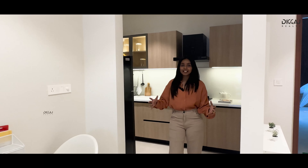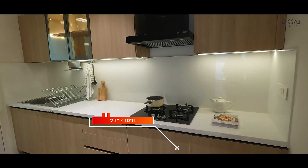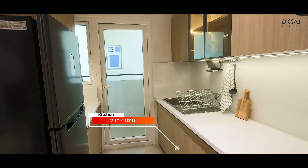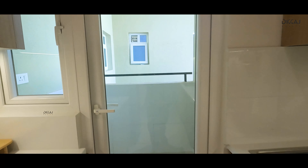Next up, let's explore the kitchen. It's a functional space measuring 7.1 x 10.11 feet, complete with a separate utility area where you can keep your washing machine, dishwasher, and everything handy.